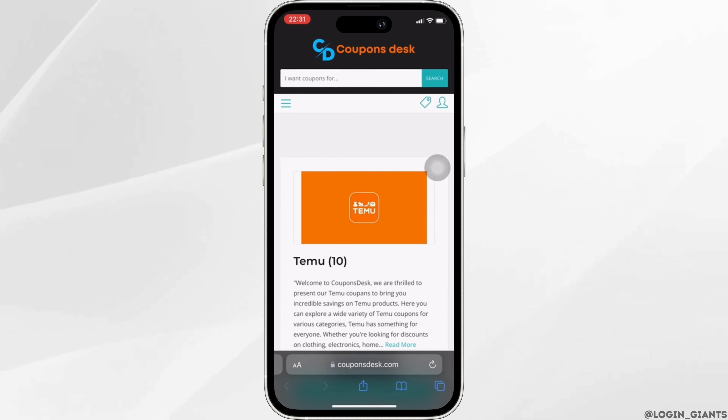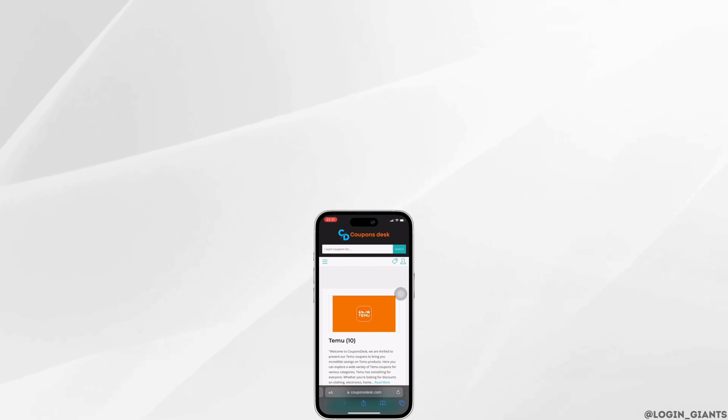Once you have copied the code, you can head over to your Temu application and apply it. That's it — this is how you can get a 300 dollar Temu promo code. I really hope this video is going to be helpful for you. Thank you for watching it till the end.